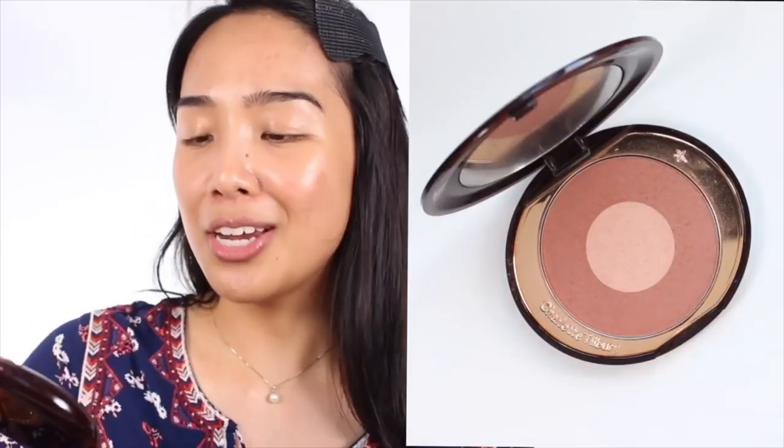She then expanded the line to include an eyeshadow quad and also the Cheek to Chic blush, which is very recognizable because it's one of these duo-tone blushes — typically a shimmery shade in the middle and a more satin shade around the rim. She calls this her swish and glow blusher, so you take the outer rim all over the cheek and then pop the center color on the apples. It has a radiant finish because of that shimmer, so it's not matte on the cheeks.